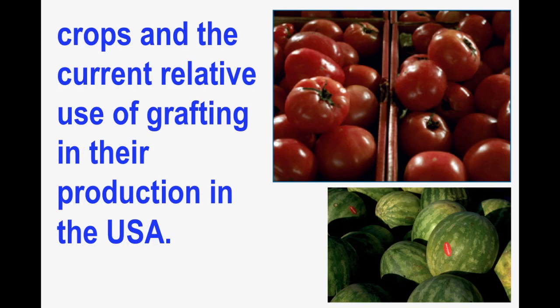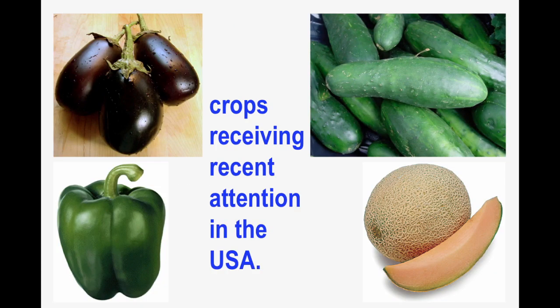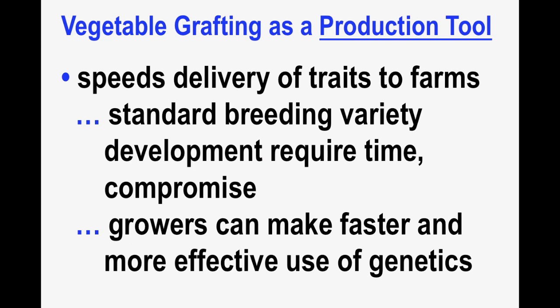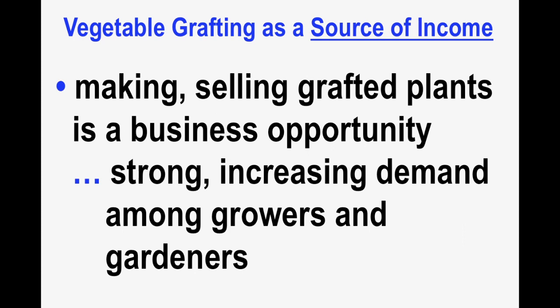Currently, tomato and watermelon are the two most often grafted crops in the U.S., but interest in eggplant, pepper, cucumber, and melon is definitely increasing. In the big picture, grafting is both a production tool and a source of income. It speeds the delivery of traits to farms — otherwise we rely on the development of improved varieties, which takes time, money, and always requires compromise. Using grafted plants, growers can make faster and more effective use of genetics on the farm, separating root-based traits from scion-based traits and combining those two as a production tool. There is demand for grafted plants, and so the making and selling of them is a business opportunity.